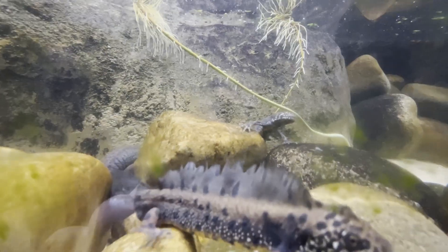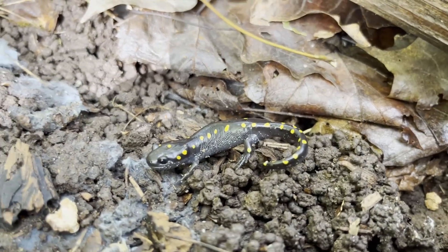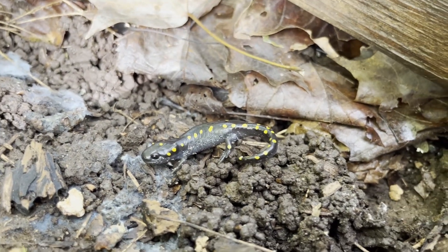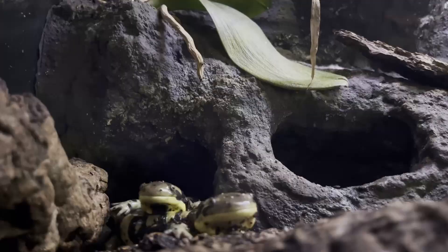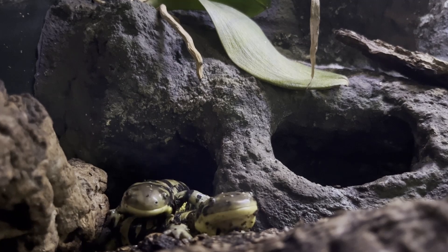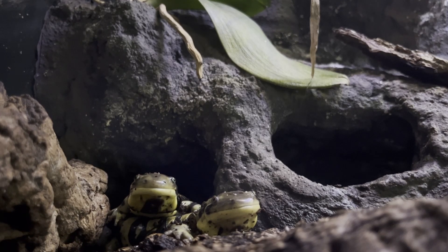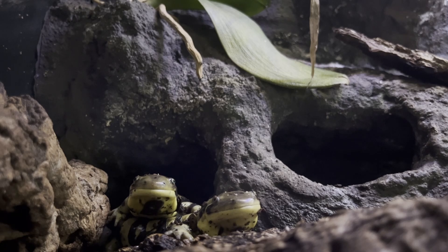Let's go back and talk about a different salamander group first. A couple months back I published a video about spotted salamanders. I mentioned how members of Ambistoma and Dicampodon are frequently called mole salamanders. The family Ambistomatidae has some defining characteristics: being relatively large in many cases and being known to eat small invertebrates and smaller salamanders.